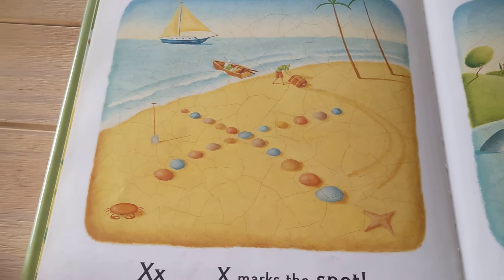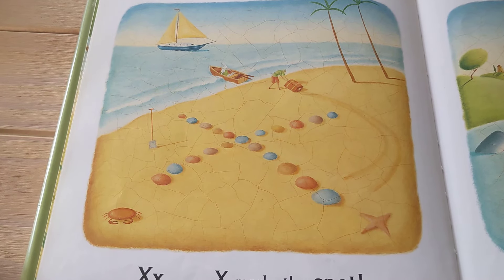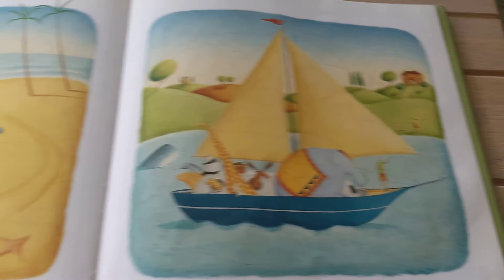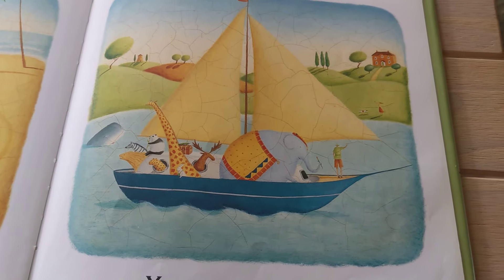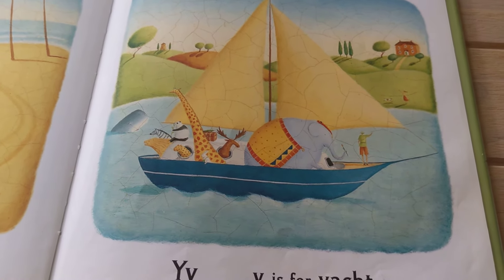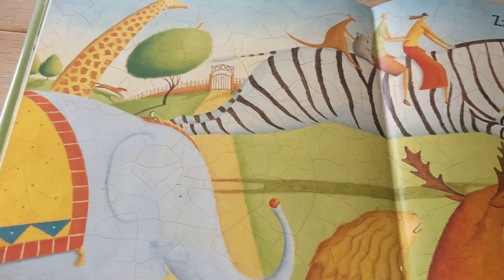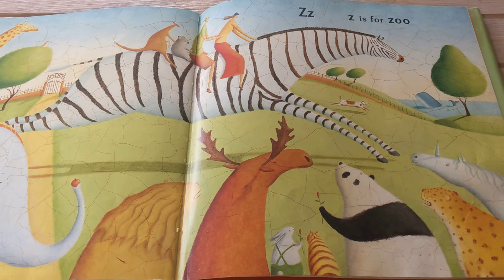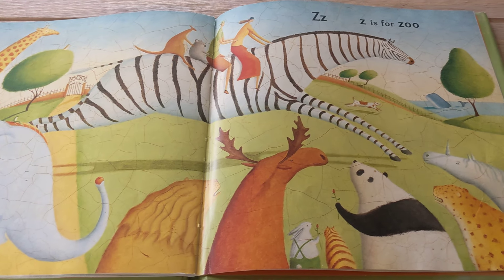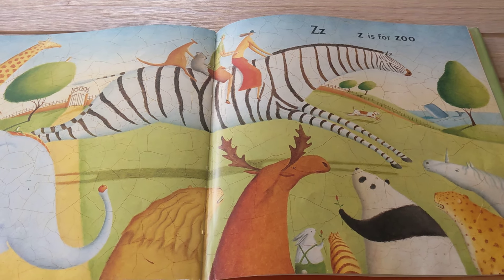X is for X Marks the Spot. Y is for Yacht — oh, riding in a yacht! Z is for Zoo, and a Zebra — you can see that Z is for Zebra. Z is for Zoo.